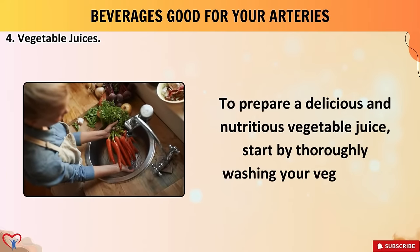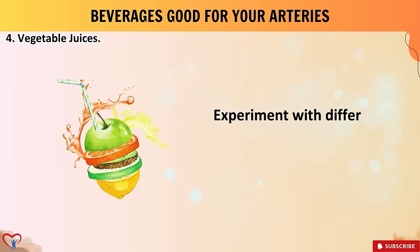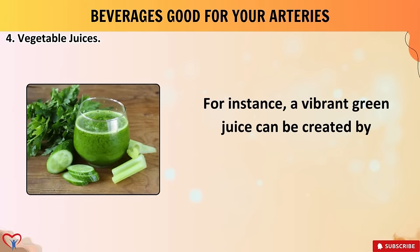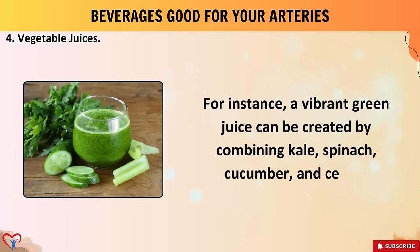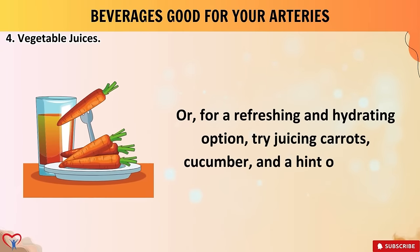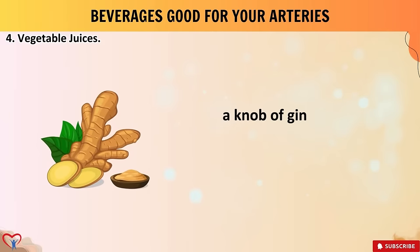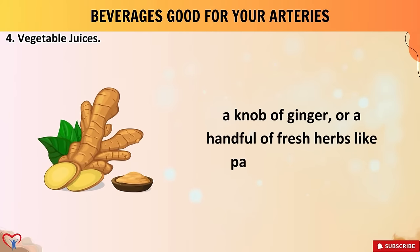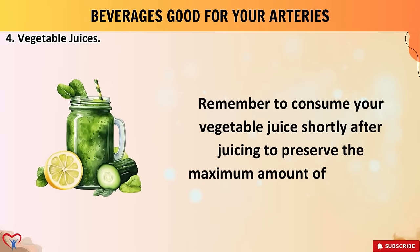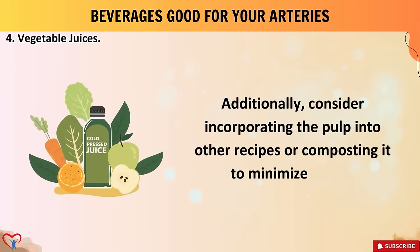To prepare a delicious and nutritious vegetable juice, thoroughly wash your vegetables, chop them into manageable pieces, and feed them through a juicer. Experiment with different combinations — for instance, a vibrant green juice can be created by combining kale, spinach, cucumber, and celery. For a refreshing option, try juicing carrots, cucumber, and ginger. To enhance taste and nutritional value, consider adding a squeeze of lemon or lime, a knob of ginger, or fresh herbs like parsley or cilantro. Consume your vegetable juice shortly after juicing to preserve the maximum amount of nutrients.